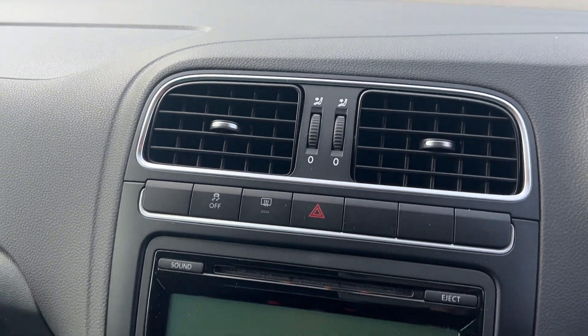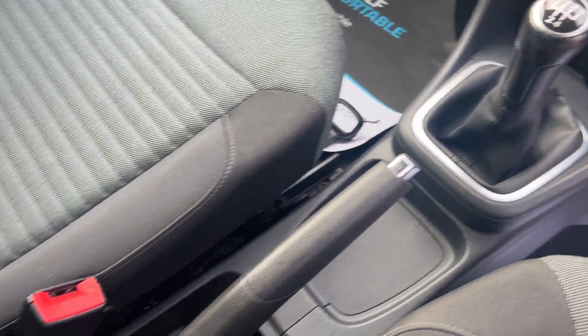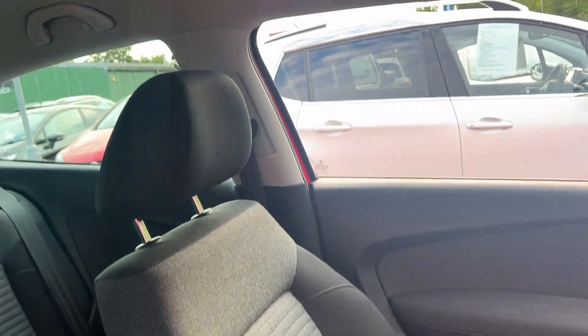There's a radio CD player, air conditioning, auxiliary port, 5 speed gearbox, and cloth seats in grey.